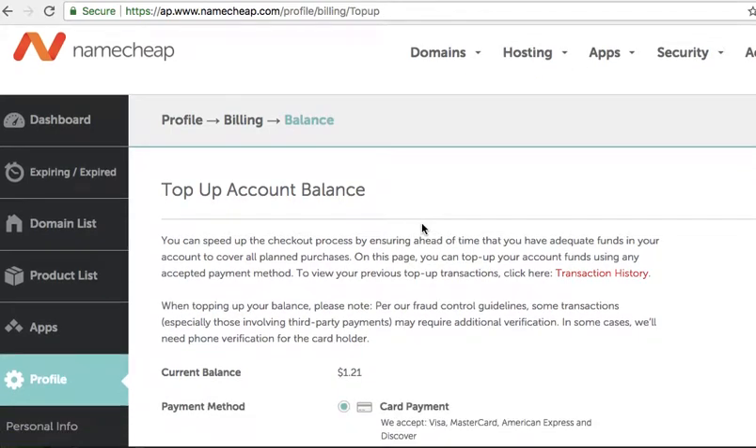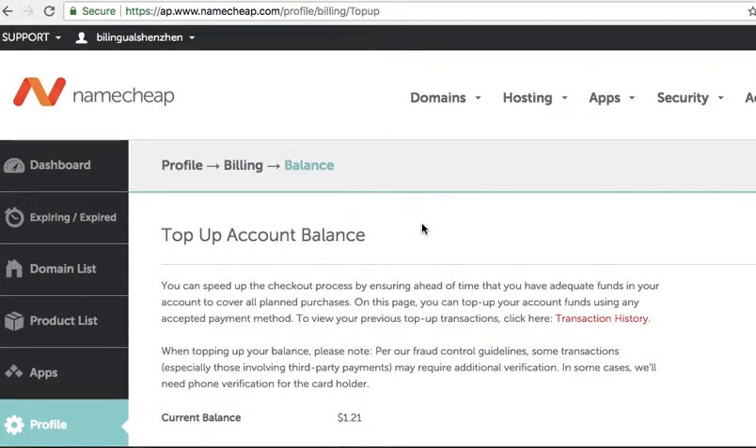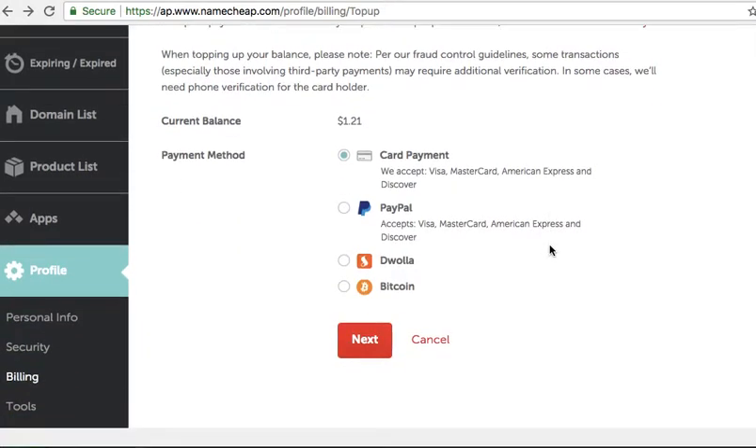Here is how to pay for your hosting or domains at Namecheap. I'm in billing, and it says 'top up your account.' I hit Bitcoin.